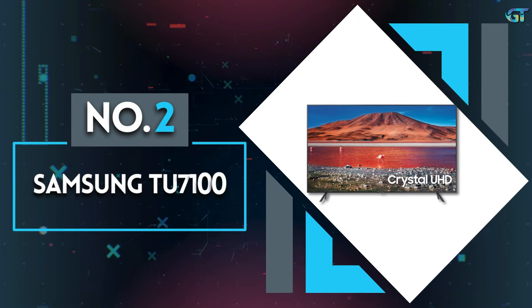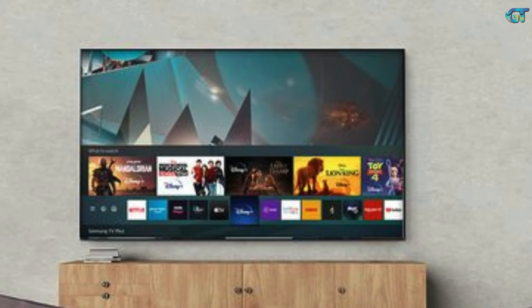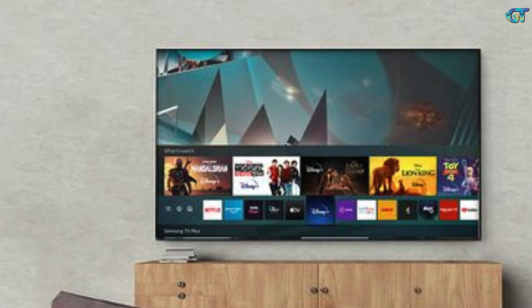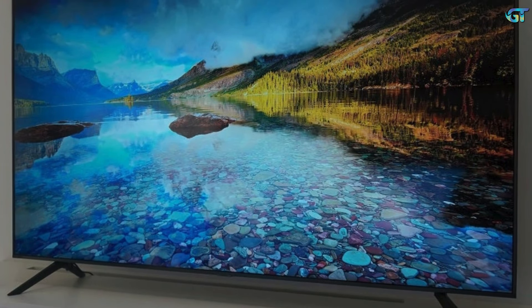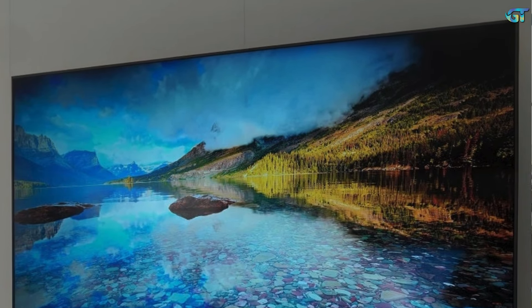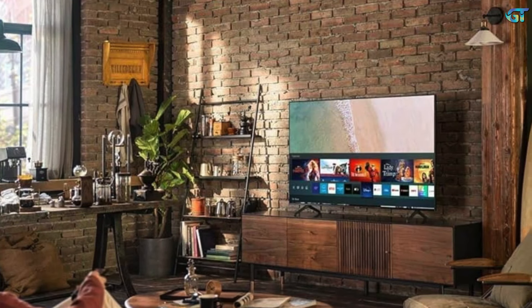Number 2: Samsung TU7100. This 43-inch model is one of Samsung's cheapest 4K TVs, but it boasts the company's core performance technology and impressive smart features. In fact, this set outperforms expectations to the extent that it's just about the best cheap TV on sale right now. Whereas most TVs of this size skimp on features, this model has the same brilliant Tizen operating system found on Samsung's pricier TVs, complete with a well-stocked app selection.